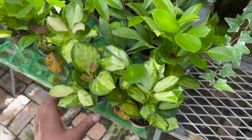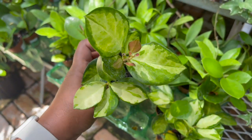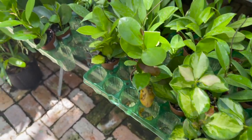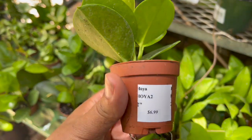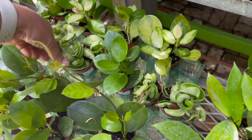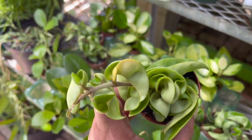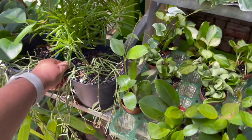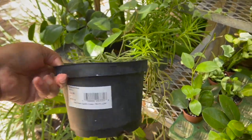They also have some Hoya australis Lisa's here, $6.99, and then the regular Hoya australis for $6.99. Some Hindu ropes, $6.99 for a piece.